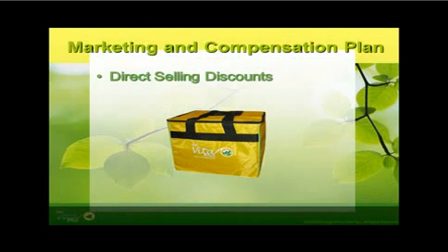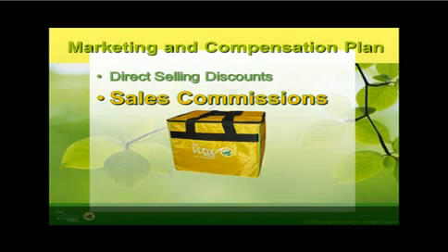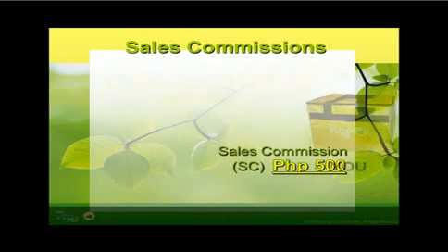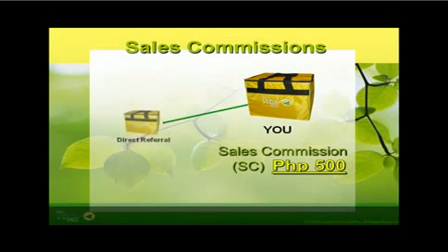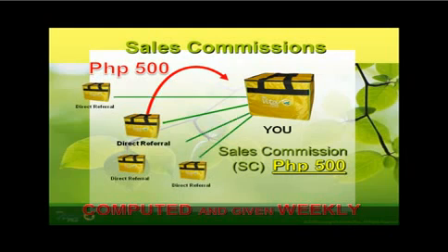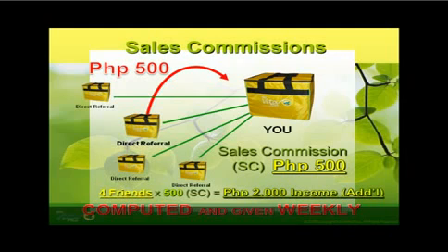The second marketing and compensation plan of First Vita Plus is through sales commissions. You, as a dealer, can receive a sales commission of 500 pesos for every bag you have sold to a new dealer. The sales commission is computed and given weekly. Having 4 direct referrals in a week could give you a total sales commission of 2,000 pesos. These new dealers, upon filling up the form and paying for the PowerPack bag, will be registered automatically under your sales group.